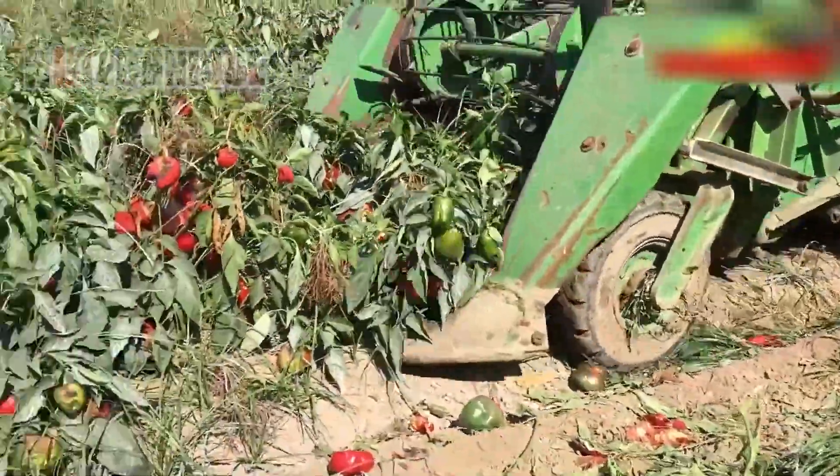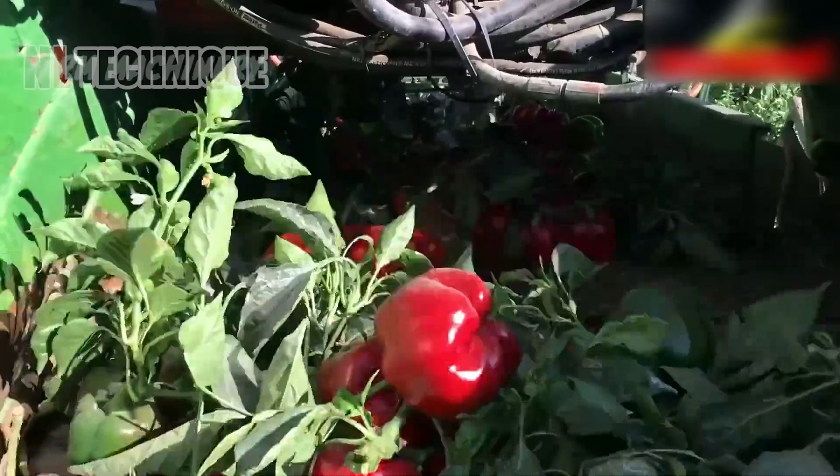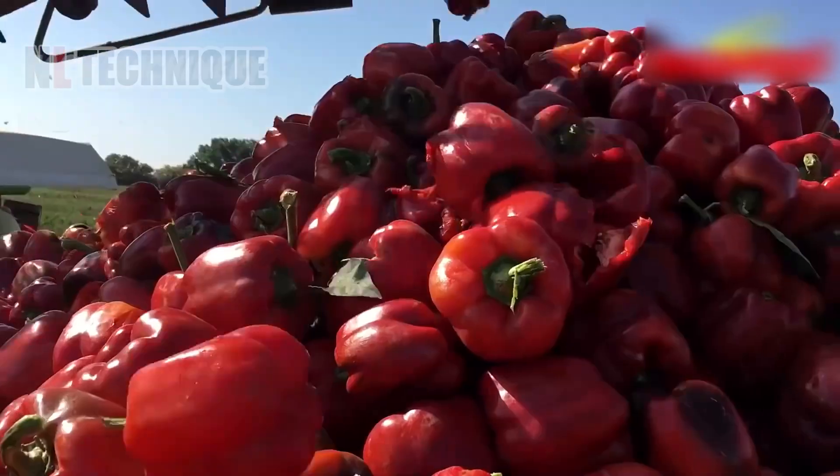Big Tractor Power showcases the Picrite 3000 Cucumber Harvester and the 260-horsepower Case IH-260 CBT Magnum Tractor, highlighting their efficiency and power in the field.